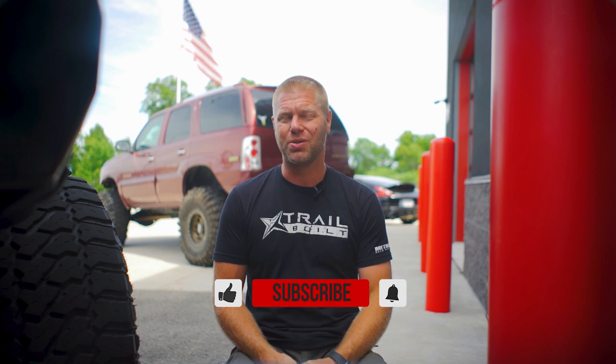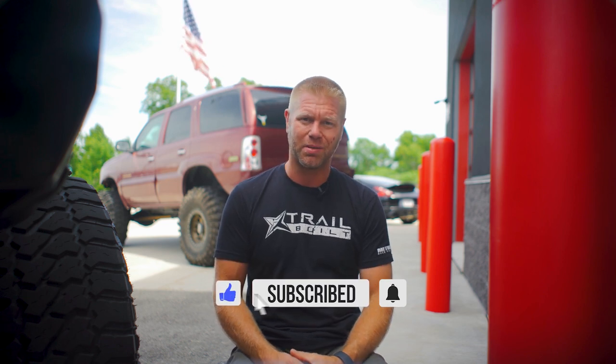Also guys, remember to smash that subscribe button, thumbs up to like the video, and as always, we appreciate all of you for watching. I'm Josh from TrailBuilt, and we'll see you guys back again shortly.